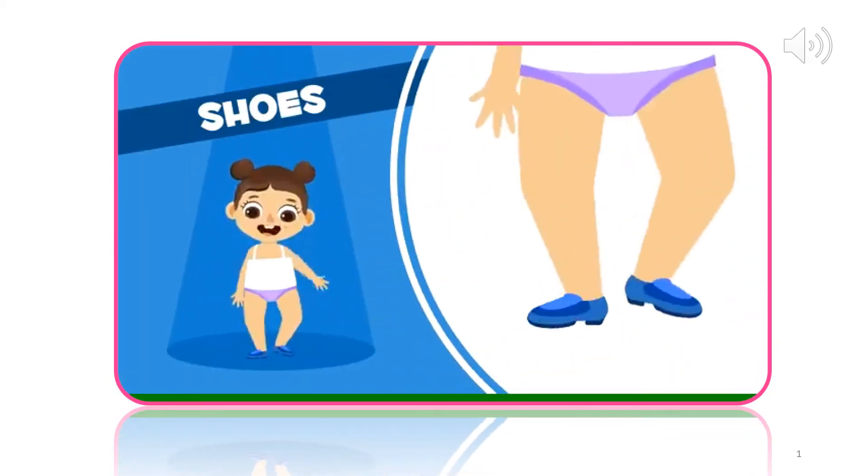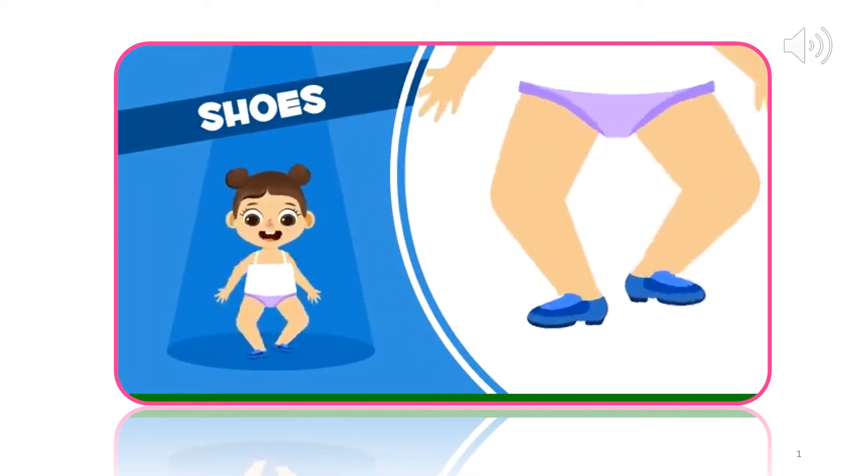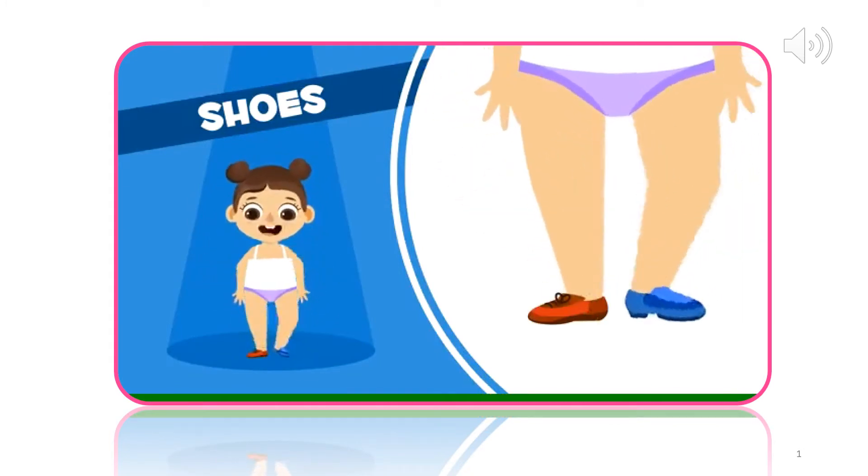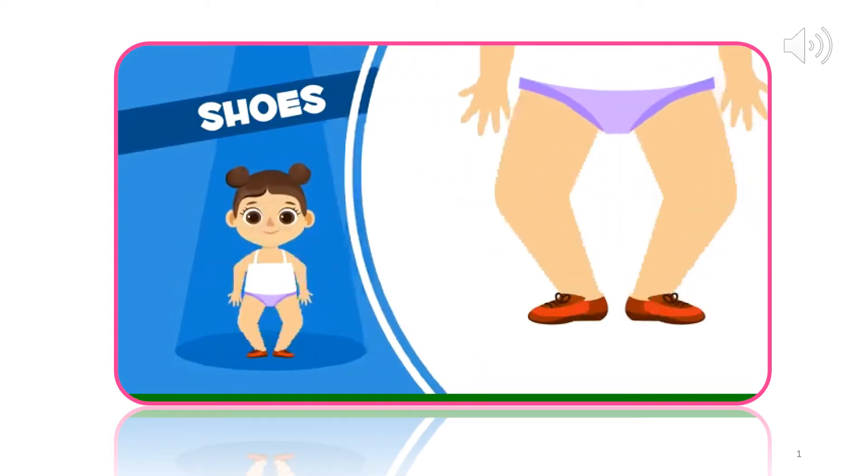What shoes should I take? I like these ones a lot. Oh, but these ones too. Eeny, meeny, miny, moe. These ones. Shoes. In you go.